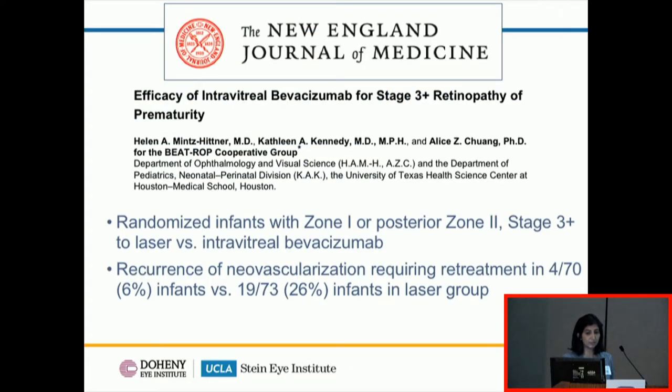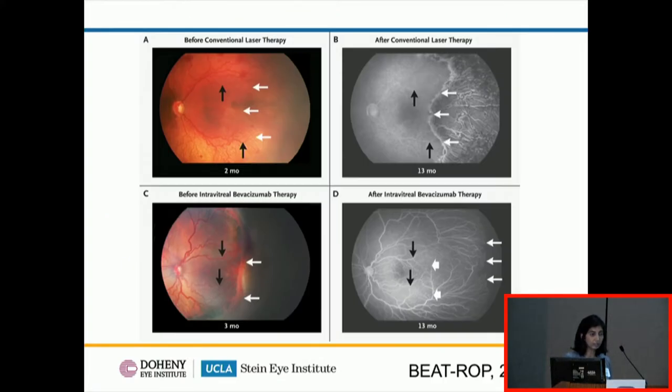The landscape for ROP treatment really changed with the publication of the BEATROP study in 2011. This randomized controlled trial looked at babies with very posterior ROP — zone one or posterior zone two disease — and randomized them to intravitreal Bevacizumab versus laser. They found that babies who received anti-VEGF injections had recurrence rates of about 6% versus 26% in the laser group. This offered a compelling alternative to laser.